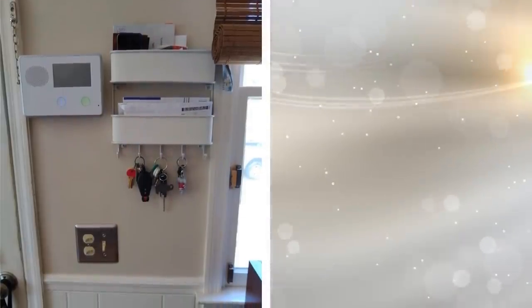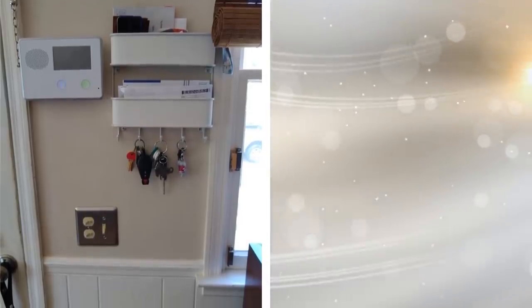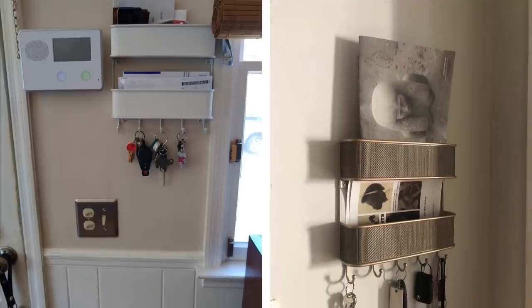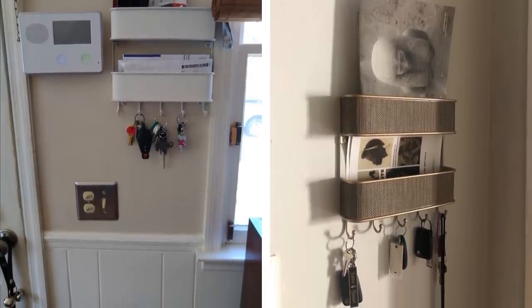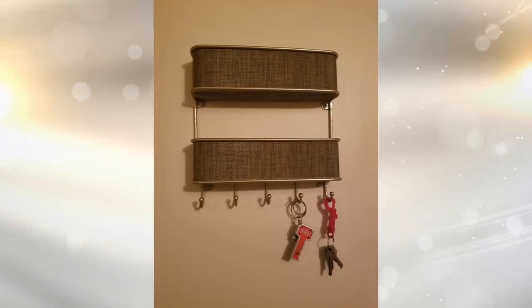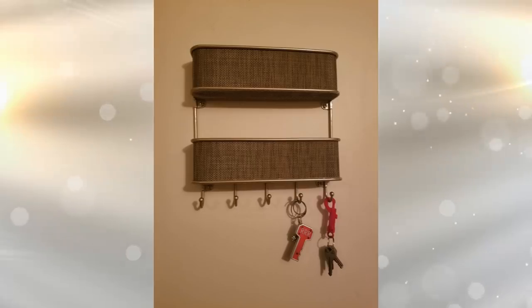21. As with scarves and belts, where do you store your mail? We don't all sift through mail the second we get it — we often toss it down on the table and forget about it for days. This is messy and can pile up. By hanging a small drawer on the wall, you can place your mail in it to neatly store it until you get to it.